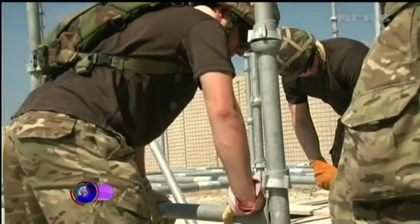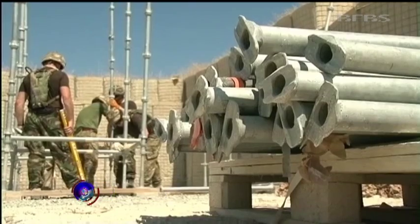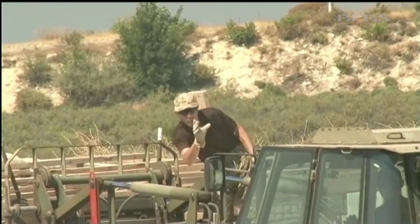The Royal Engineers often find in training that what they put up gets taken down again. But for these guys this is a live exercise, and the hope is that the infrastructure will remain for years to come. Things like the Cuplock Tower should be very, very long-lived.